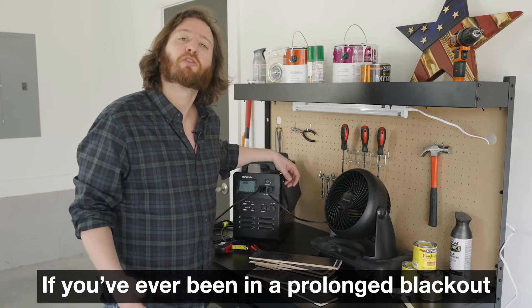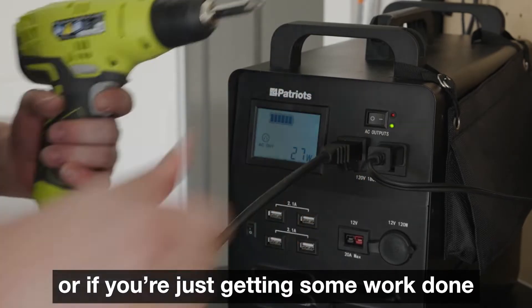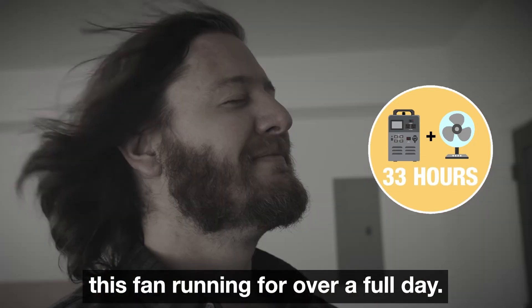If you've ever been in a prolonged blackout, you know how brutal it can be when the AC stops working. Or if you're just getting some work done in the garage on a hot day, this Patriot Power Generator will keep this fan running for over a full day.